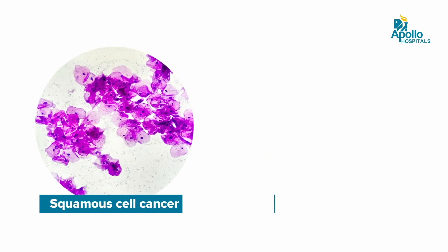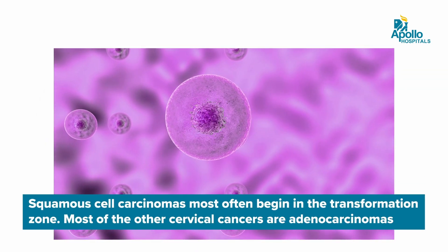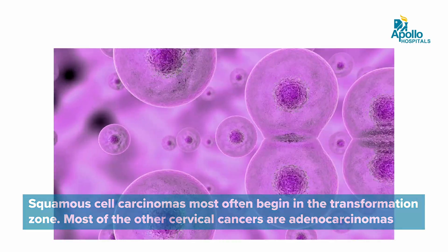There are two commonest varieties of cervical cancer. One is the squamous cell cancer, the other one is the adenocarcinoma. These cancers depend on from which cells they are originating from, and also where they are related to the human papilloma virus infection.